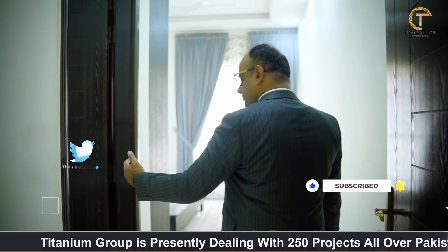Before the end of the video, I will tell you about this project and why you should invest in it. First of all, you need to trust the developers. The developers are very strong. They have already two or three projects delivered in Pakistan.